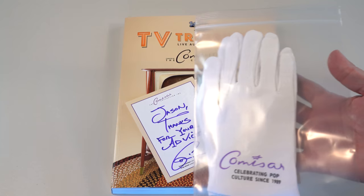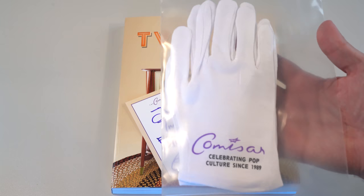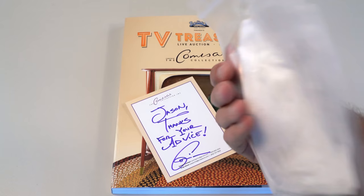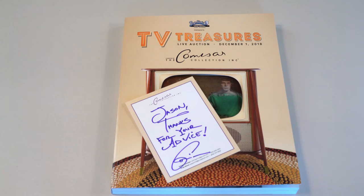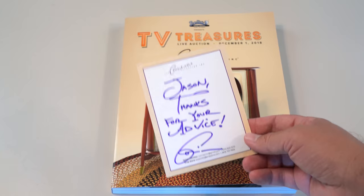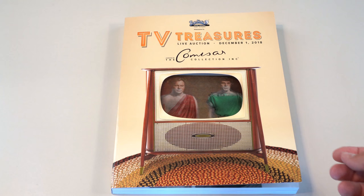Included - I don't know if it's included with all of them or just mine because I think this one came directly from James Commissar. He's known for wearing white gloves when he handles material in his collection, so this is like a little keepsake memento celebrating pop culture since 1989 - pretty cool, a little tongue-in-cheek. And he sent me a little note card; he had some conversations with me leading up to and surrounding the preparation for this auction.